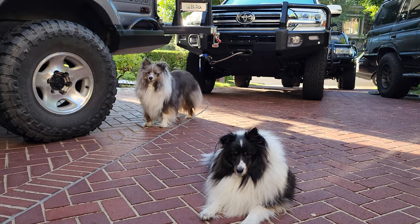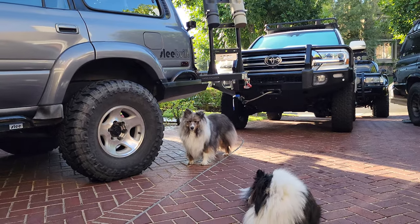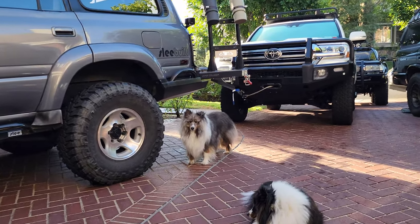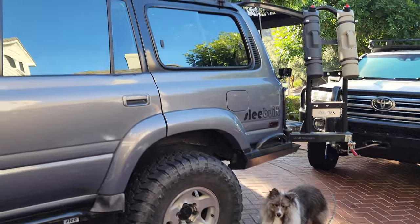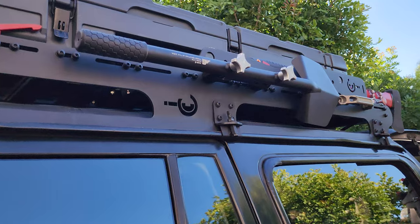In this video, Sheltie's in the foreground, Land Cruiser's in the background. I wanted to share with you my favorite new accessory company that I discovered — Agency 6, out of Northern California.